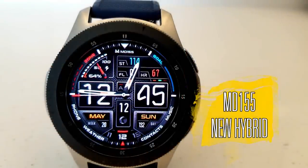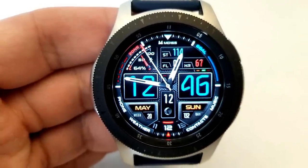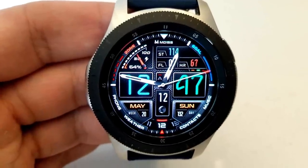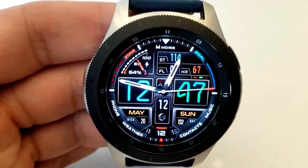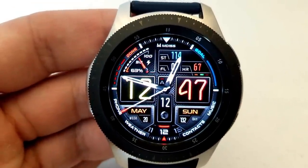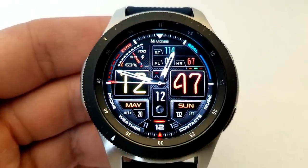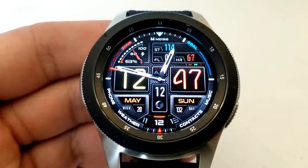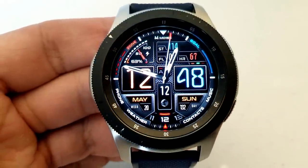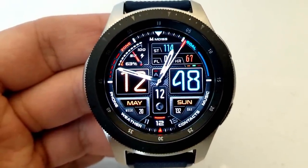The last one you can pick up right now is this Matteo Dini face. I don't know when this one is going to switch back to a paid version, so make sure you get a copy quick. This is the 155 model and it is actually a hybrid face, with both analog and digital time shown, set in a modern and sporty style. You can also change the colors of the hour and minute digits for the digital time, and both can be changed independently of each other.